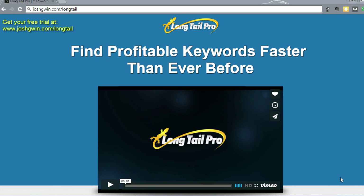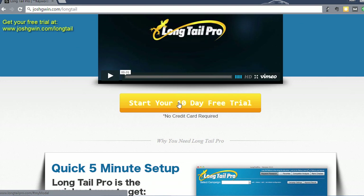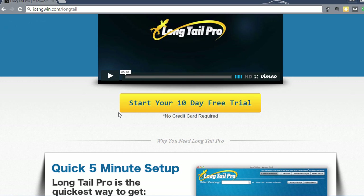It has all of those features, but I go through those in other videos, so I'm going to make this a little bit shorter. To get a free trial of Longtail Pro for 10 days, go to joshgwin.com/longtail. I'll put this link in the description. Longtail Pro is an affiliate partner of mine, and if you go through this link, you're guaranteed to get the lowest pricing they currently offer. You can also sign up for a 10-day free trial with no credit card required, which is what I actually did initially, and then went ahead and bought the product.